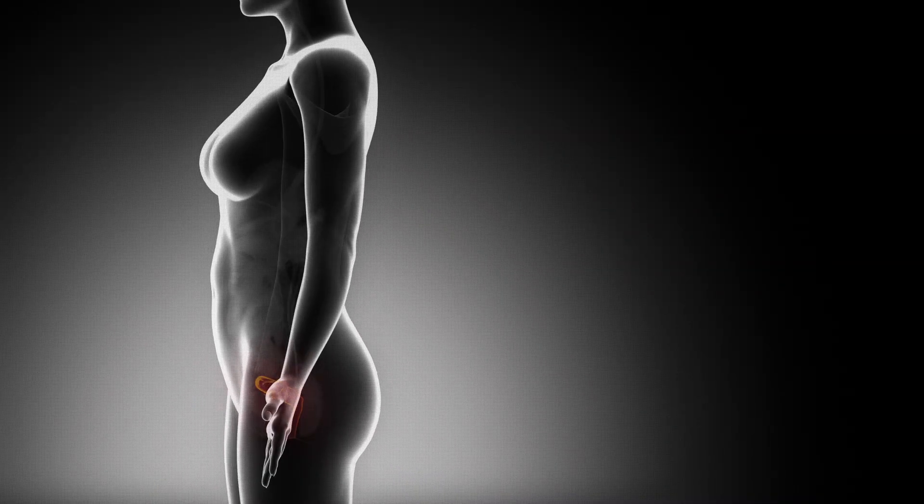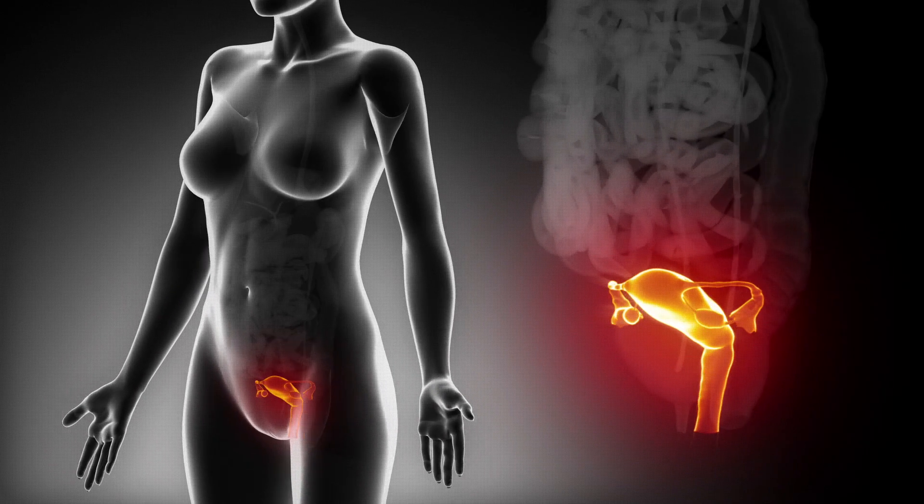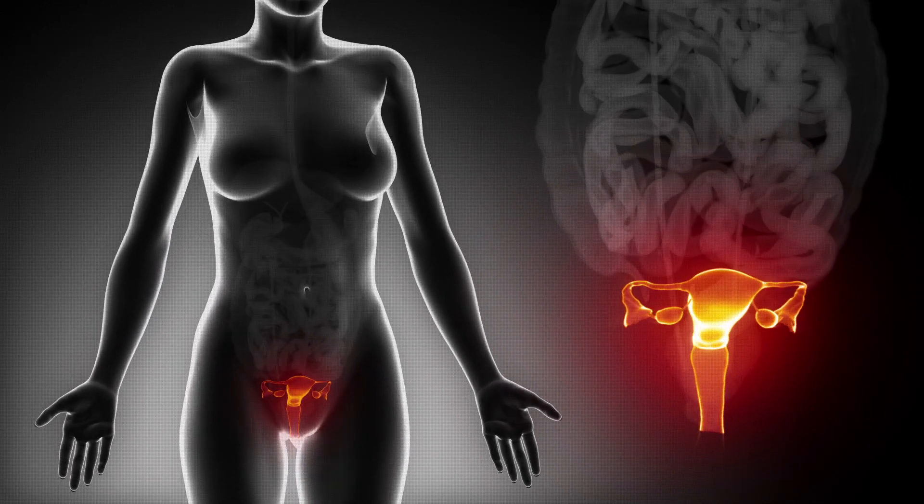The position of the entry points differs depending on the type of surgery being performed, and it provides us with a perfect view of the intra-abdominal organs — and specifically in the case of gynaecology and fertility — a perfect view of the ovaries, fallopian tubes, uterus, and lesser pelvis.